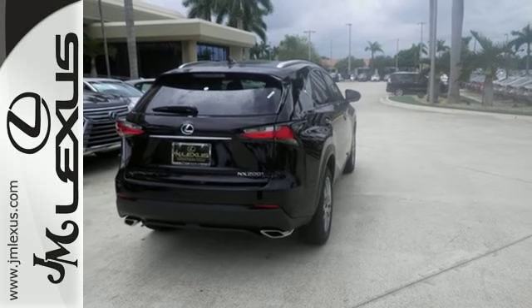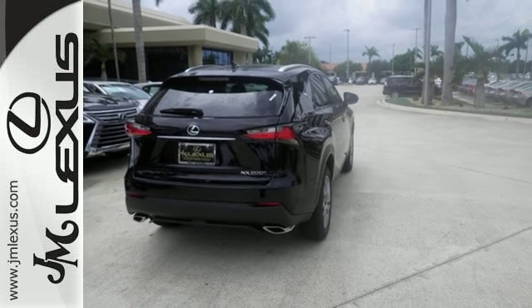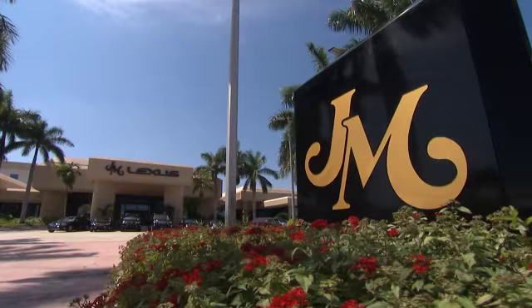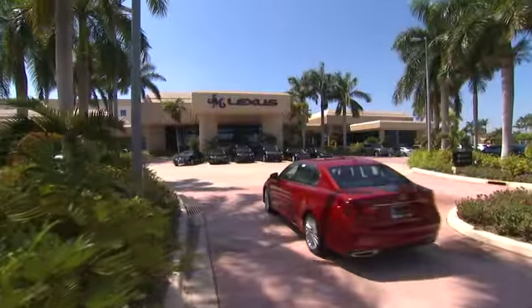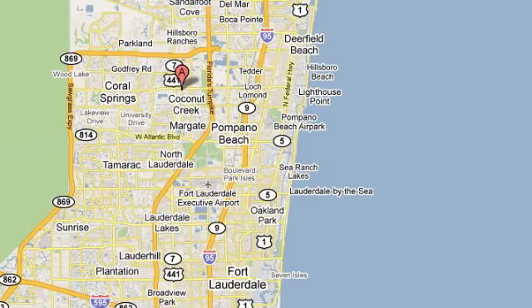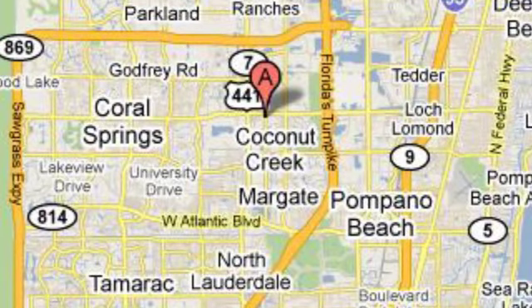Reign supreme over the urban jungle from your mobile throne. Test drive this Lexus today. JM Lexus, the world's number one Lexus dealer since 1992. We're conveniently located just east of 441 on Sample Road in Margate, Florida, just west of the turnpike.